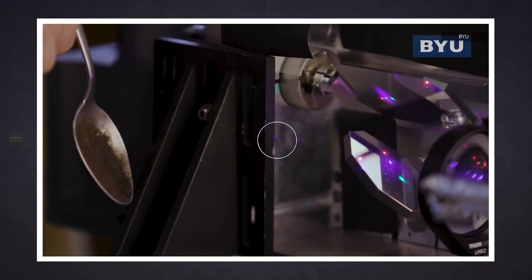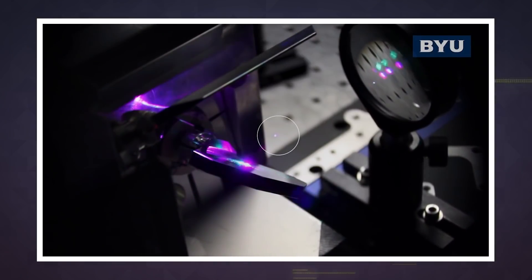The problem with creating holograms is that you need something in the air to reflect the laser light into the viewer's eyes. The BYU system gets around that issue by trapping a particle in mid-air and rapidly moving the particle through a defined space to generate a solid 3D image.